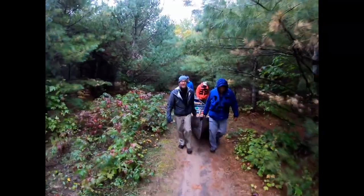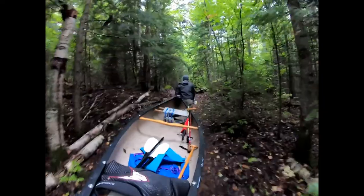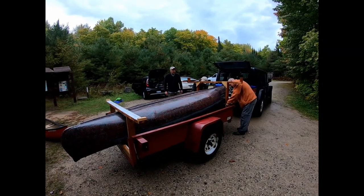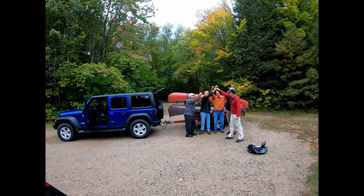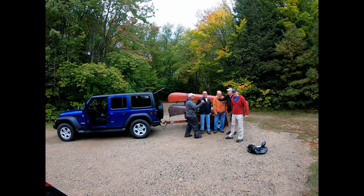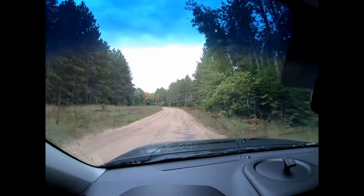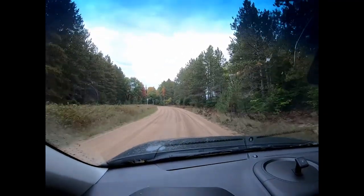It's a pretty easy portage going back to the parking lot. We finished the trail — loading up the canoes. Just completed four nights on the Big Island Lakes. It's a gravel road heading out of Big Island Lake Wilderness — pretty good road, pretty well-maintained and graded.